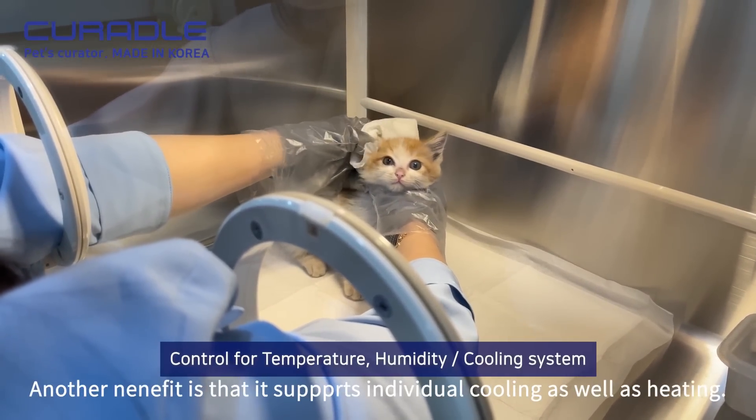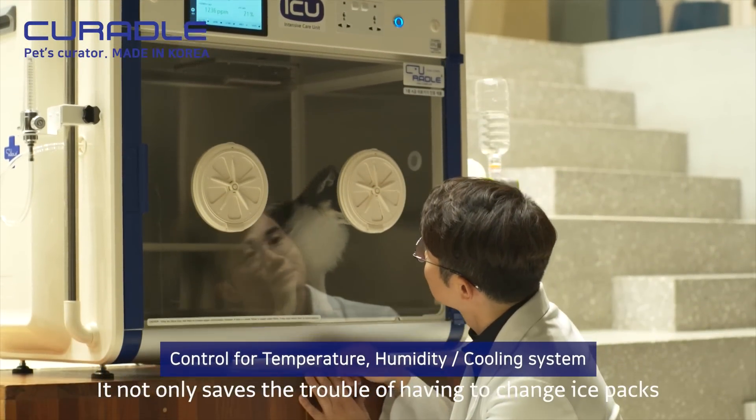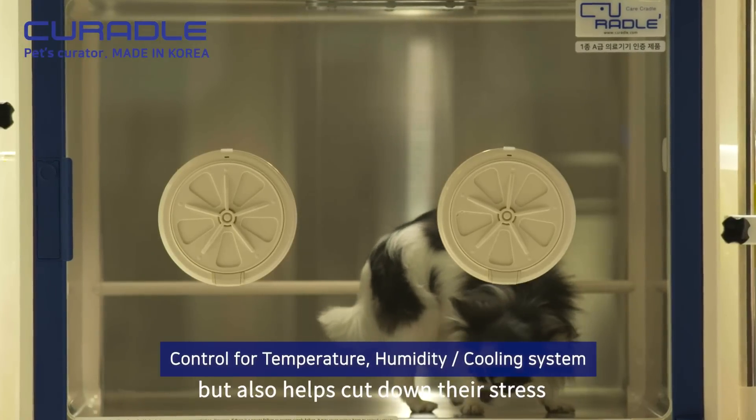Another benefit is that it supports individual cooling as well as heating. It not only saves the trouble of having to change ice packs, but also helps cut down their stress.